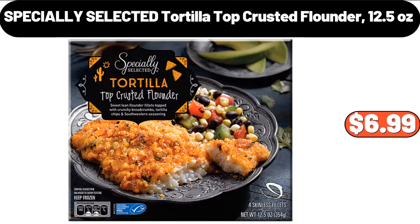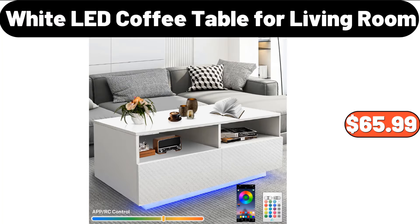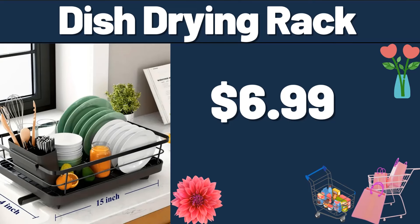Specially Selected Tortilla Top Crusted Flounder, 12.5 Ounces, $6.99. Large Lazy Susan 11-Piece Serve Set, $39.98. White LED Coffee Table for Living Room, $65.99. Dish Drying Rack, $6.99.